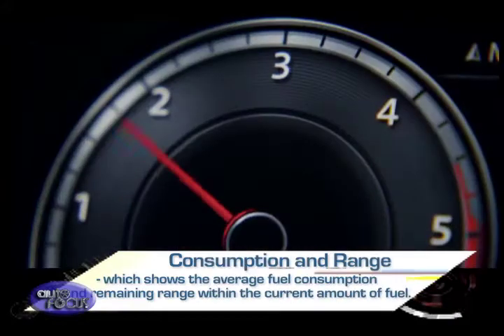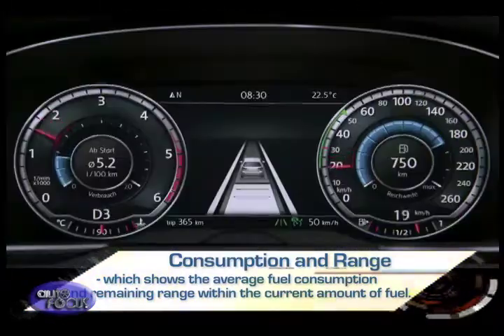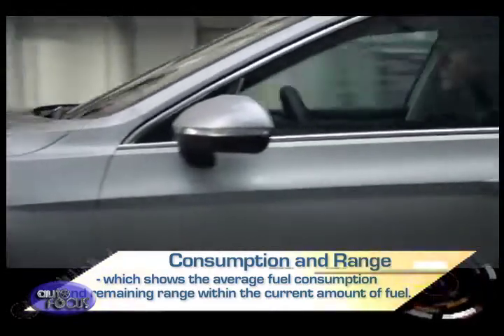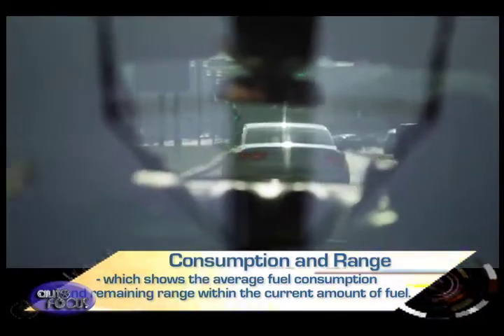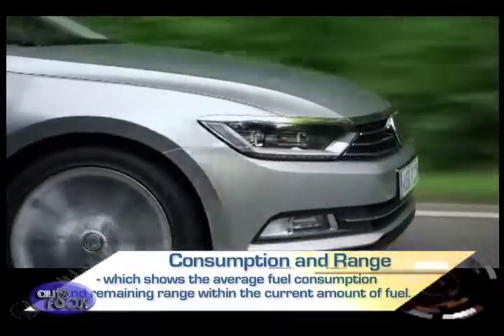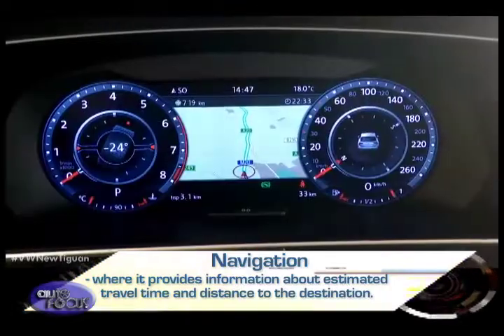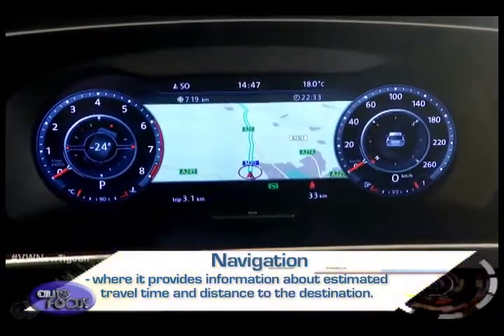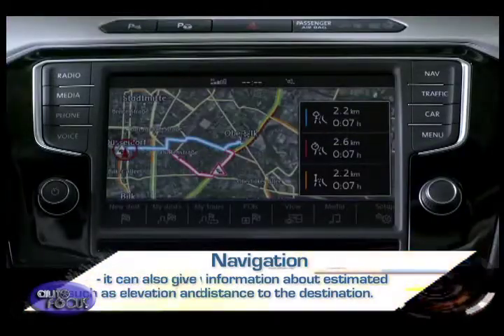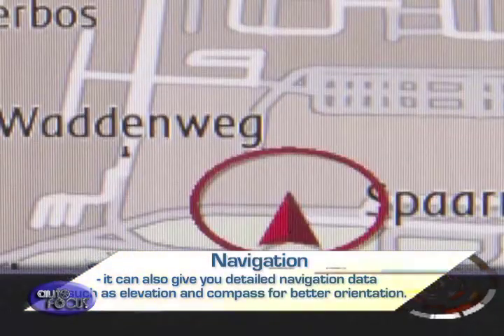First, consumption and range, which shows the average fuel consumption and remaining range within the current amount of fuel. Second, navigation, where it provides information about estimated travel time and distance to the destination. It can also give you detailed navigation data such as elevation and compass for better orientation.